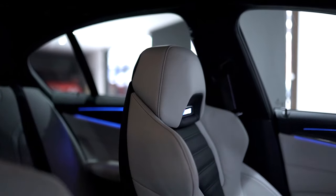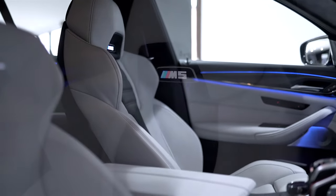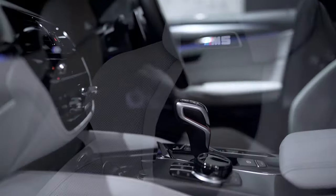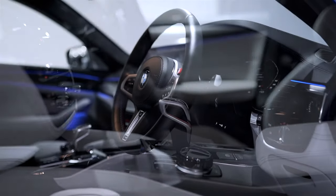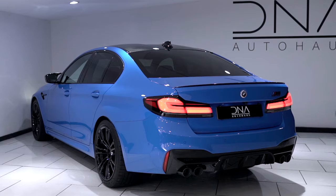Premium and comfort package, front heated seats with massage function and ventilation, ceramic finish for controls, heated steering wheel, ambient air package, and BMW display key.